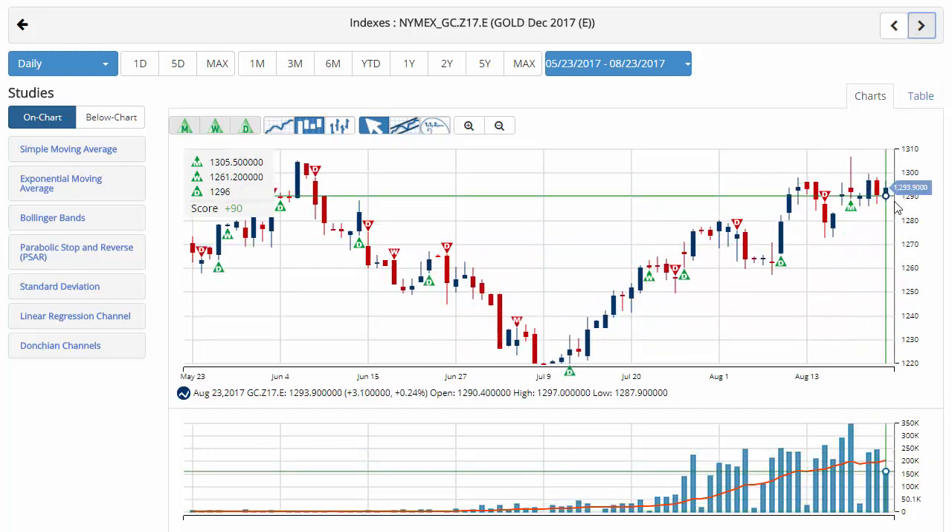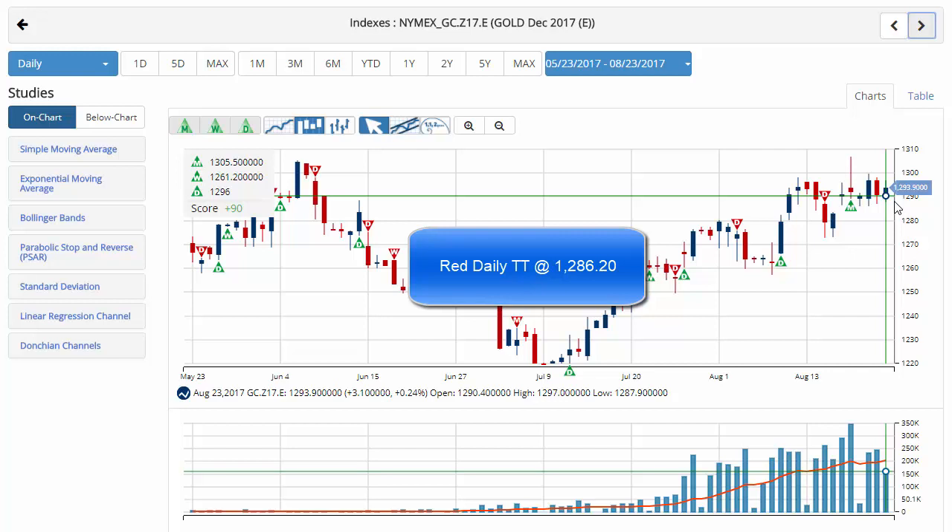We'll wrap it up with gold this morning, currently trading at 1,293.90, hovering around that 1,300 level that it hasn't been able to break for a little over the last week. Chart analysis score still plus 90 with green trade triangles across the board, indicating that a strong trend is in place for gold. Key level to watch would be 1,286.20 — a move below that level would issue a red daily trade triangle, indicating a move to a sidelines position.